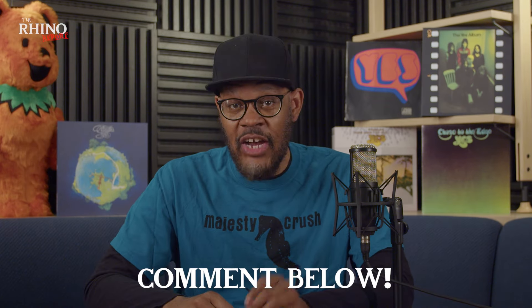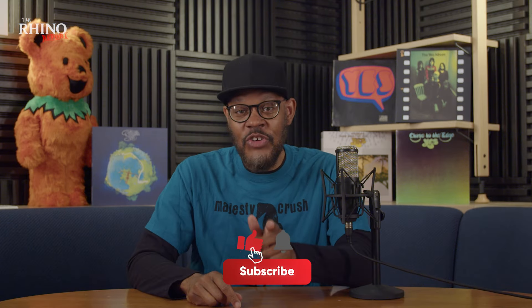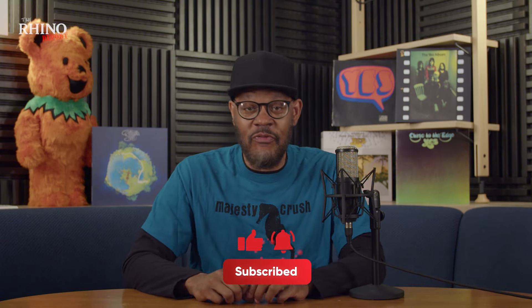What's your favorite track on Yes's Fragile? Let us know in the comments below. Just say yes, and don't forget to like and subscribe to the Rhino channel for more Rhino Report every Friday.